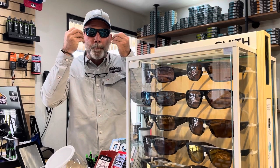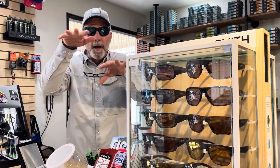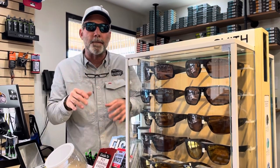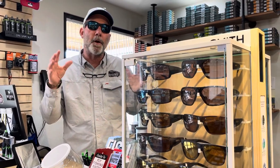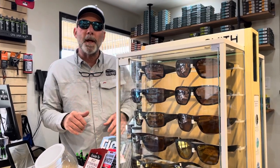The ChromaPop brightens the colors and dims the glare coming off the water. They've done a fantastic job — they've really targeted the fishing community. We've got them in the shop. Stop by, try them on, see if we have what you like.